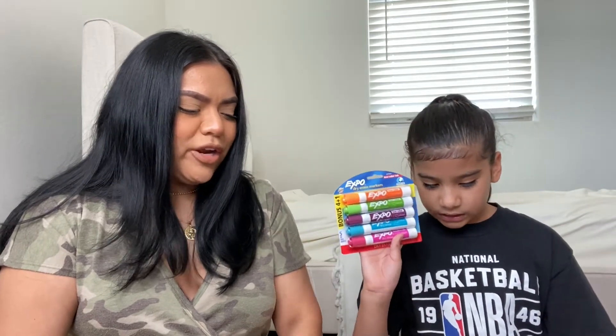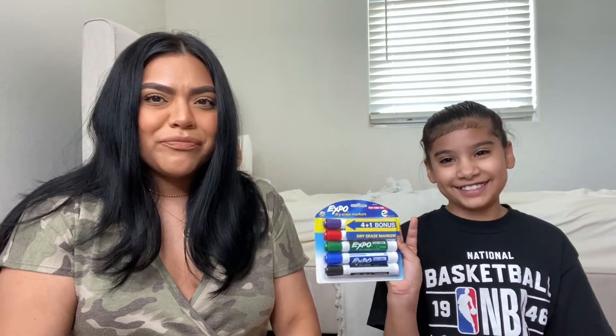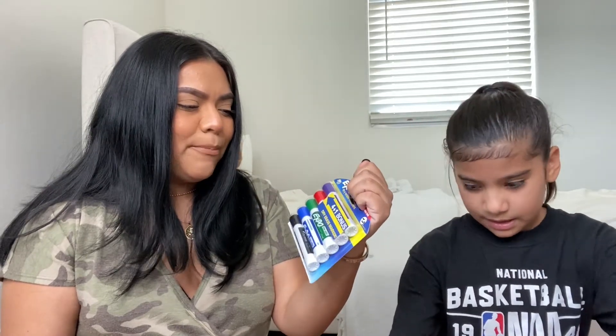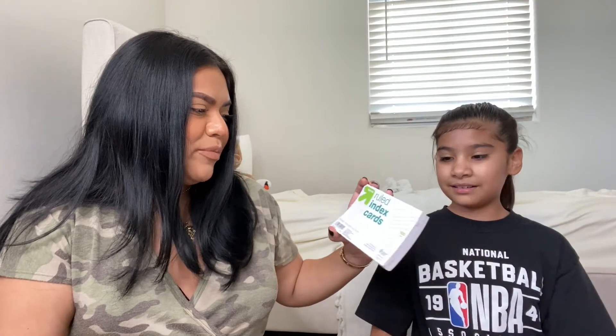She got dry erase markers in really fun colors. One pack is specifically for her teacher because it was on the teacher's wish list — teachers go through dry erase markers like crazy. The last item is index cards. We didn't need them last year and aren't sure what they'll be used for, but she has them and can keep a few in her backpack just in case.